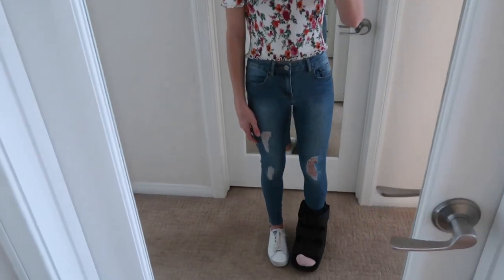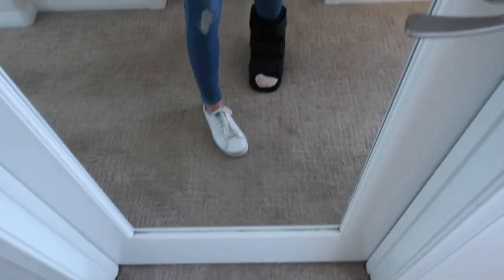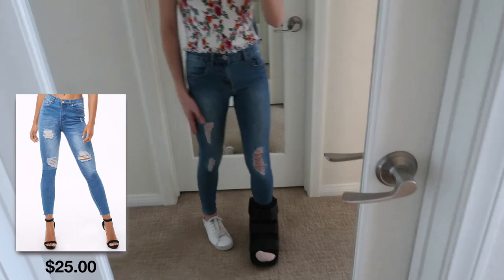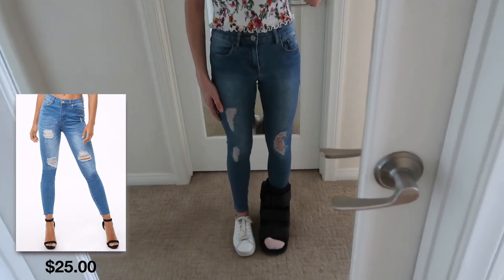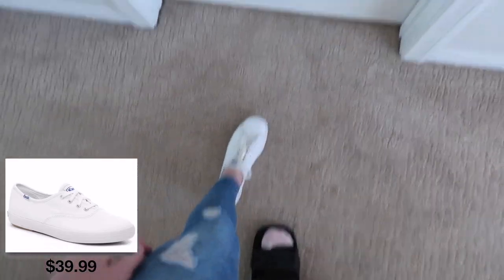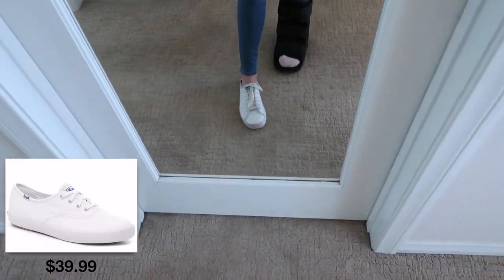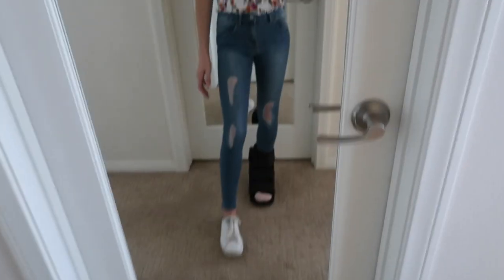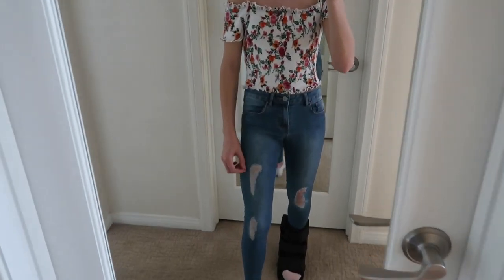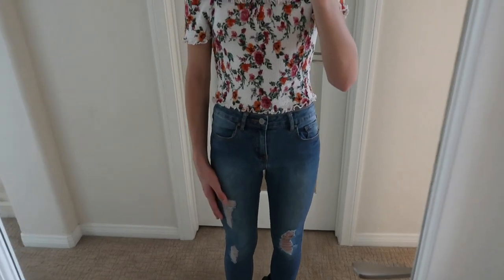Moving down to these jeans — I got these from Tillys and I've had them for the longest time. They fit me really well. I don't think they're in stock anymore since I got them so long ago, but I'll link a similar inexpensive option down below. And lastly I'm wearing the exact same white shoes from the previous outfit. I think this spring outfit is perfect and feminine. I love the florals, the jeans, and just this whole outfit in general.